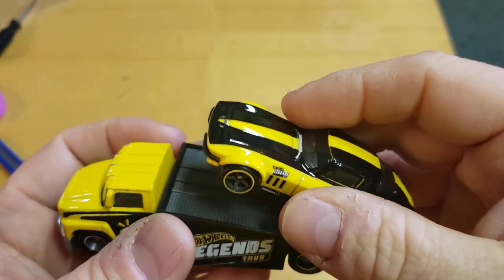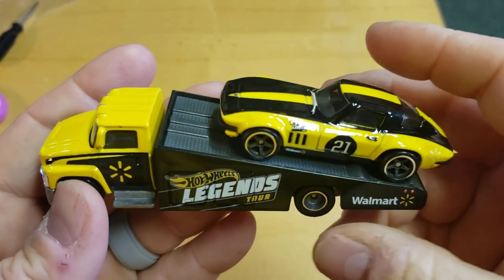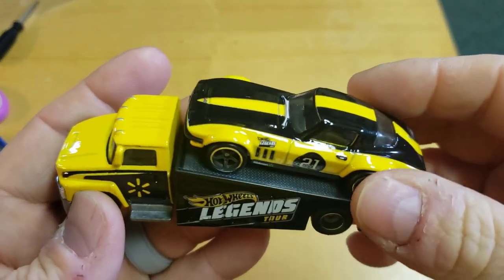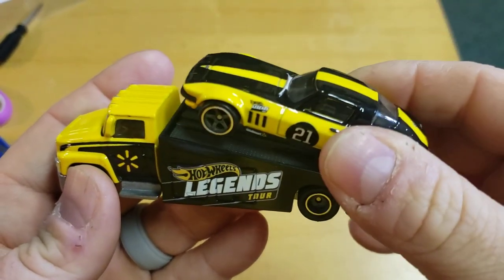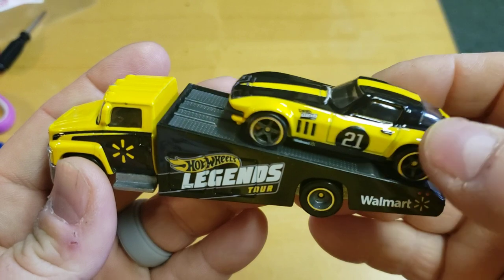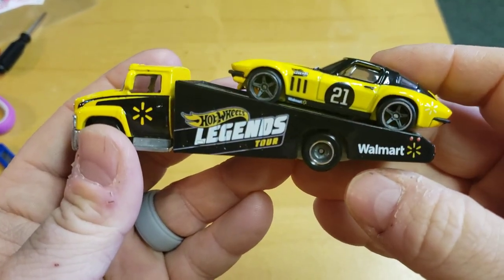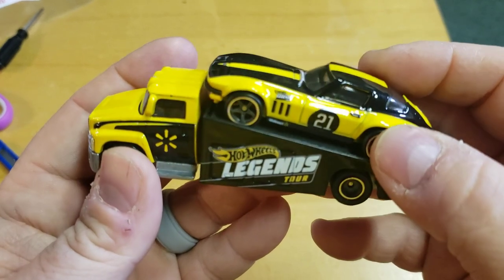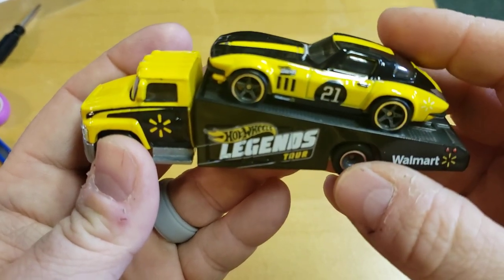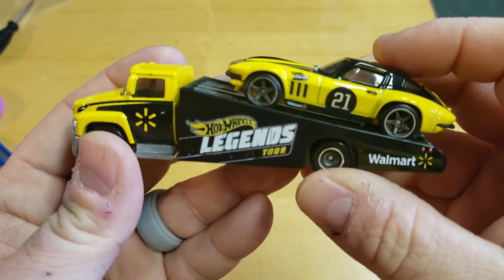I know a lot of people are going to be chasing these — these things are selling for over a hundred bucks. Depending on how you want it to sit, you can have the car up high or down low. I actually like it sitting up high because down low it looks like it's going to fall off.